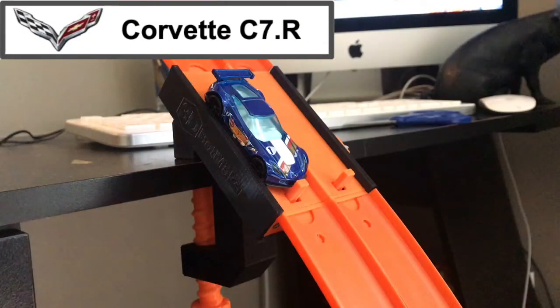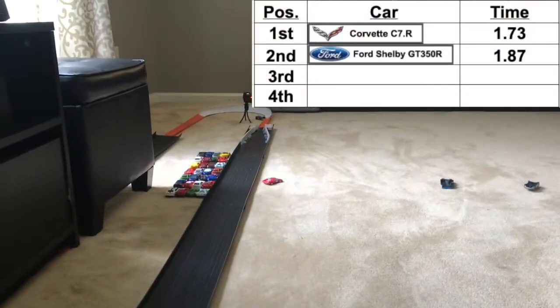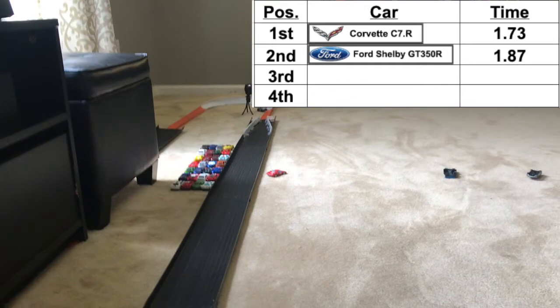Now the Corvette C7R takes the track. He needs a 1.87 or better to beat the Shelby. Down he goes — a great time for the Corvette. Let's take a look at the replay. He stayed off the walls and he's going to get a 1.73 to take the lead over the Shelby.